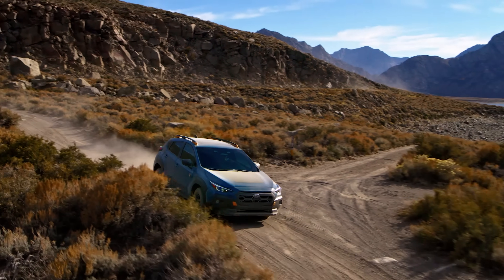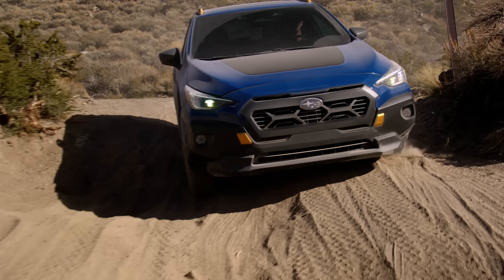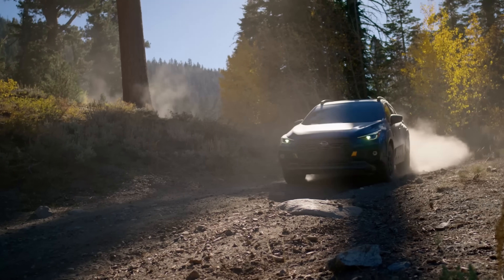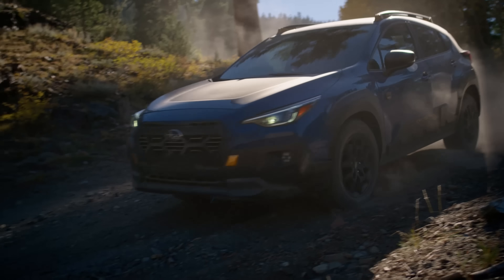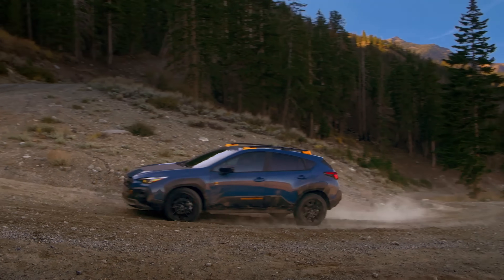Today the Wilderness family has officially grown by one more member, including now the new Crosstrek Wilderness, which has quickly become my favorite Subaru model. So what do we know about this new Crosstrek Wilderness? What are the specs, what are some things we can look forward to, and what do we think about the styling and the redesign for the Wilderness trim?